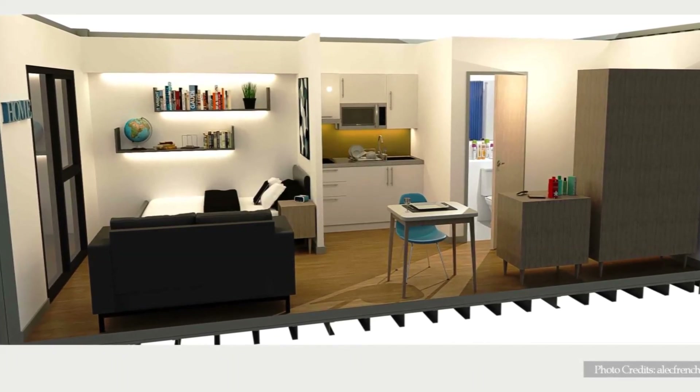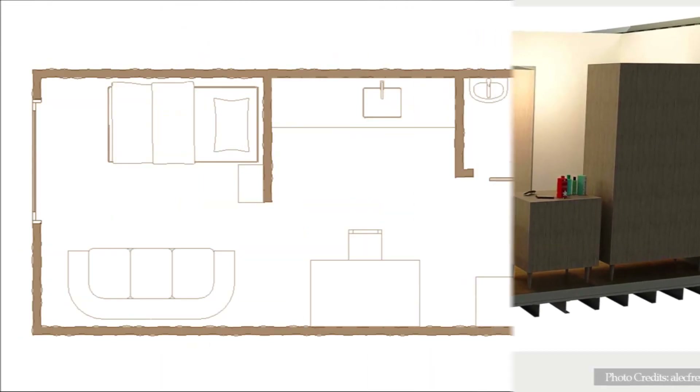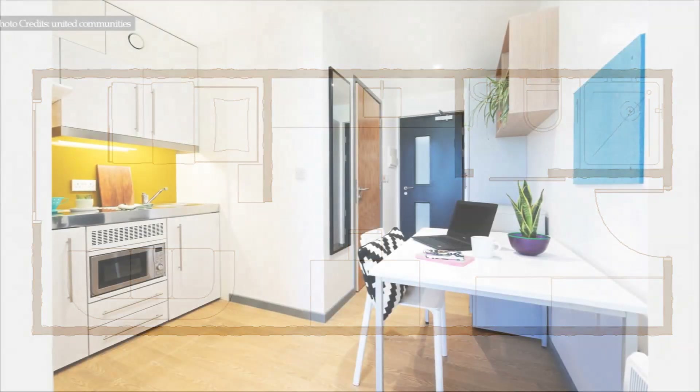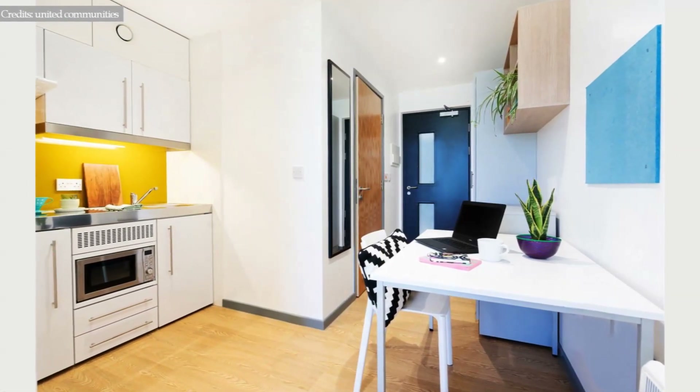Each housing unit is a 237 square foot self-contained studio apartment featuring a bedroom area, a kitchenette, a bathroom, a study area, and space-saving features to maximize living space. The front door opens into a fully furnished studio apartment.